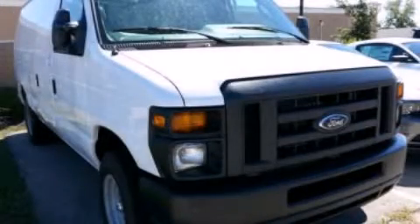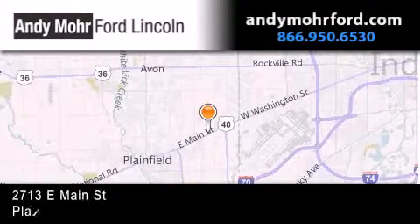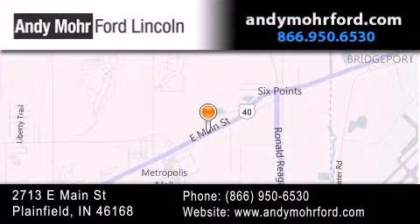Stop by today and test drive this vehicle for yourself. Andy Moore Ford Lincoln is the place to find new Ford and Lincoln cars and trucks and pre-owned vehicles in Indianapolis. You can search our new and pre-owned inventory online, get new car pricing, and receive free no-obligation price quotes. Stop by and visit us today at 2713 East Main Street in Plainfield, or see us online at andymooreford.com.